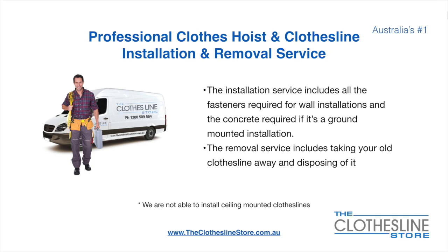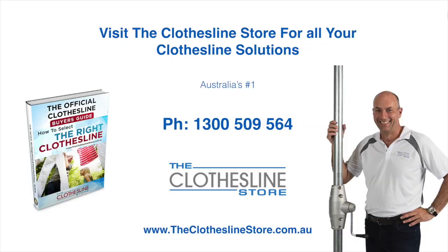Unfortunately, we don't install ceiling-mounted clotheslines. Thank you for visiting the Clothesline Store — I hope we have a solution for you. If you need any further information, please contact one of our team on the number below or download our official clothesline buyer's guide. My name's Jason. Thanks for dropping by and bye for now.